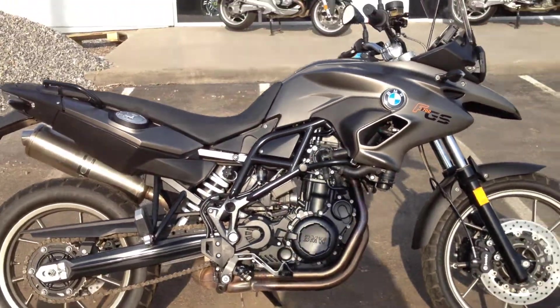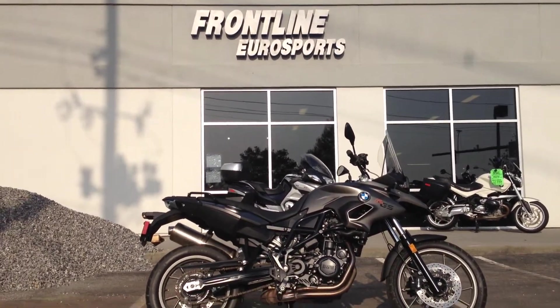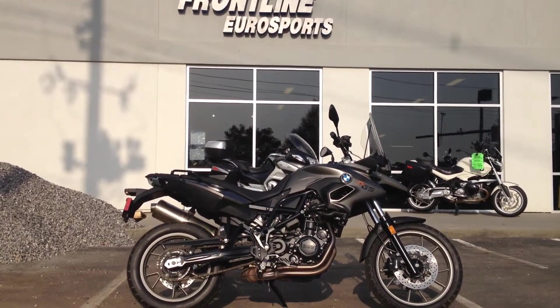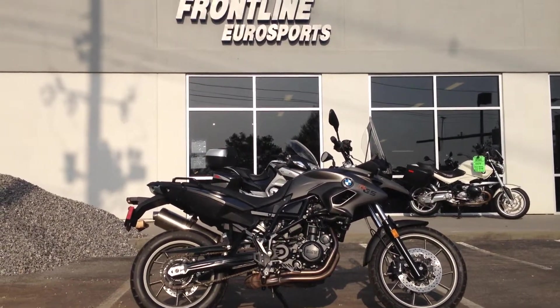That's a smooth parallel twin from BMW. If you like what you see, come down to Frontline Eurosports and visit us here in Salem, Virginia. You can reach us at 540-387-9780 or at FrontlineEurosports.com.